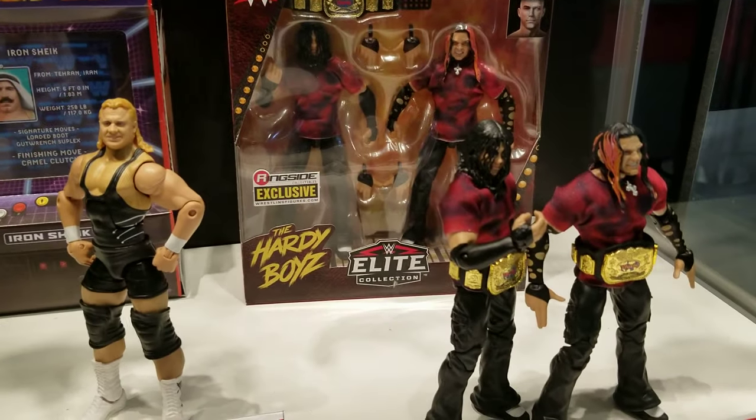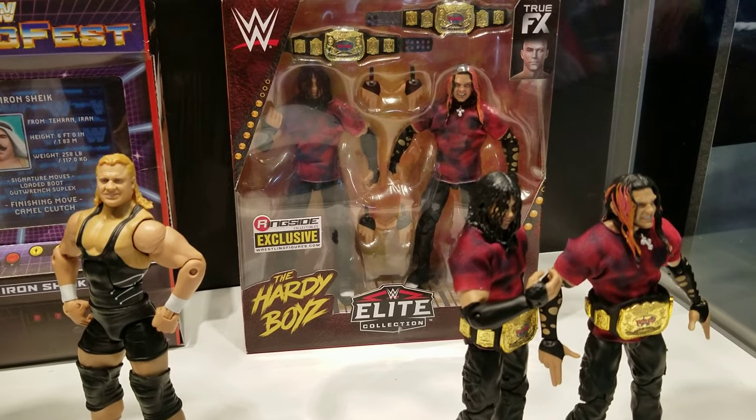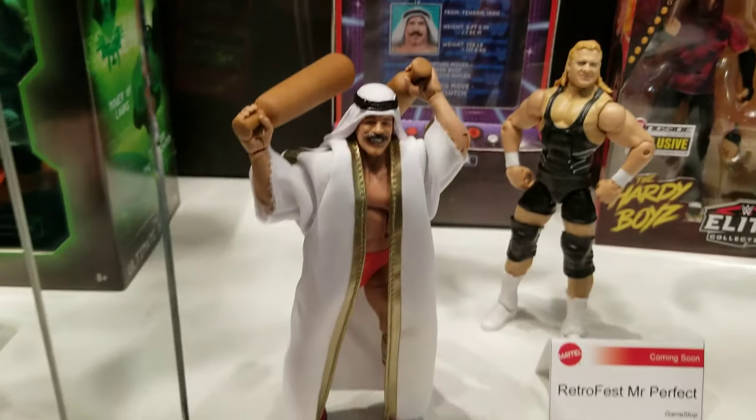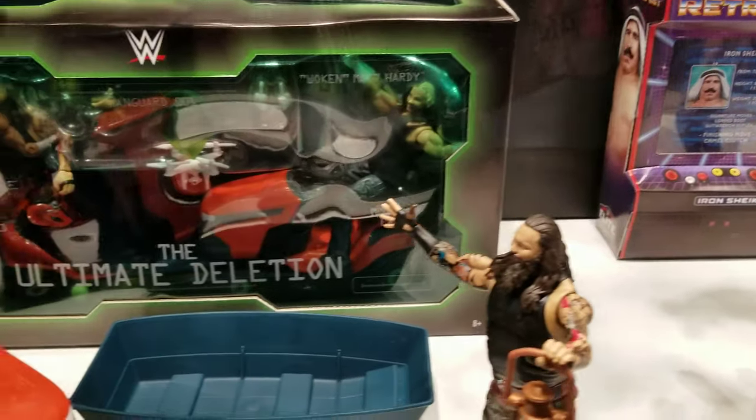There's the new Brood 2-pack — looks like a collectibles exclusive. More retrofest video game packaging, kind of retro chic with the colors. And Mr. Perfect — now this is going to be fun.